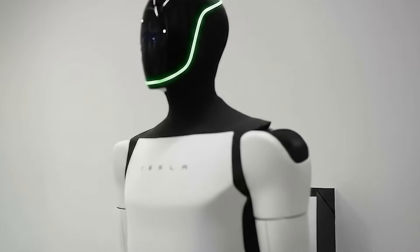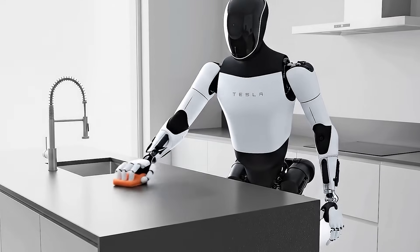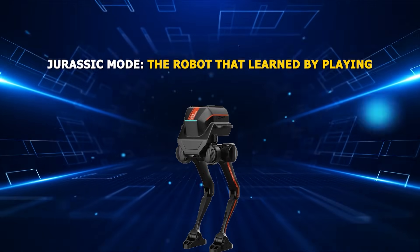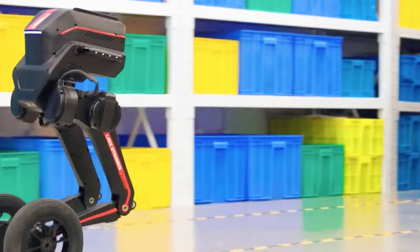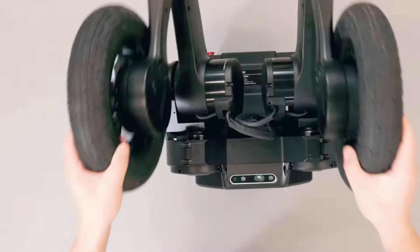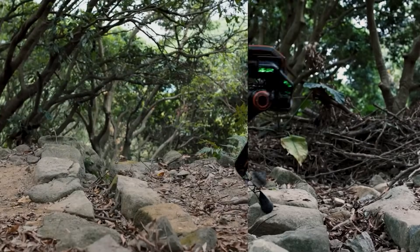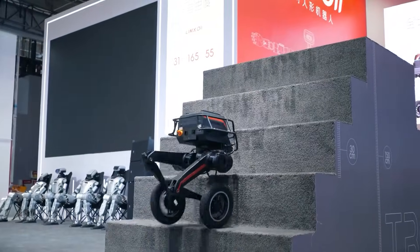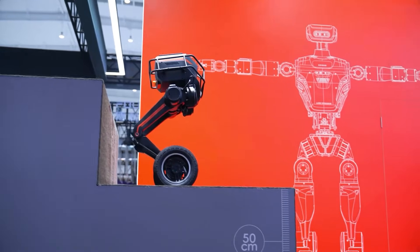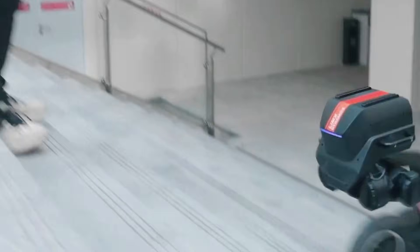But while Tesla is gearing up for the largest robot factory in history, another company took a completely different approach. Because while Musk wants humanoids in factories, one Chinese startup decided to put their robot in a dinosaur costume — and weirdly enough, it might be the most brilliant thing anyone's done all year. Jurassic Mode: the robot that learned by playing. When LIMEX Dynamics unveiled their Tron 1 robot stomping around in a full dinosaur suit, the internet lost its mind. A mechanical T-Rex marching through a lab looked like something straight out of a sci-fi comedy. But behind that playful surface was one of the most clever experiments in modern robotics — one that could reshape how machines learn to move.